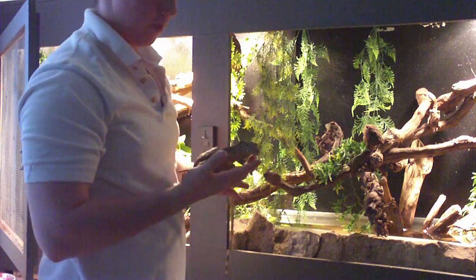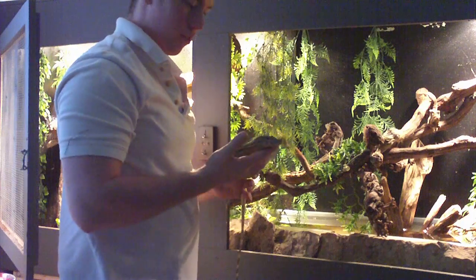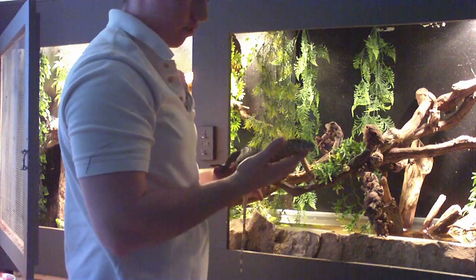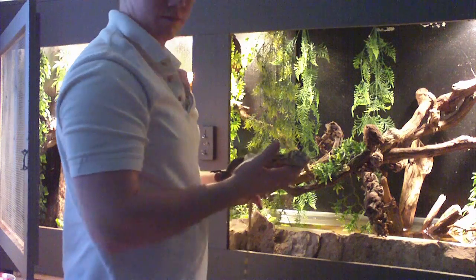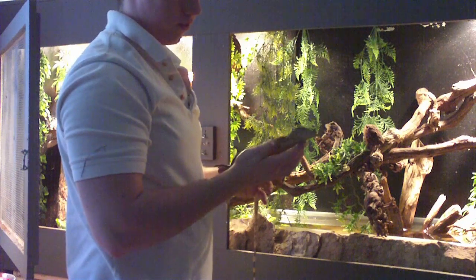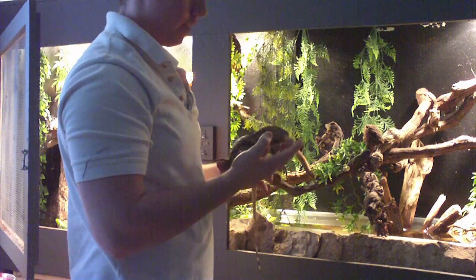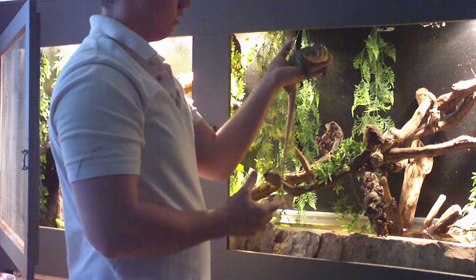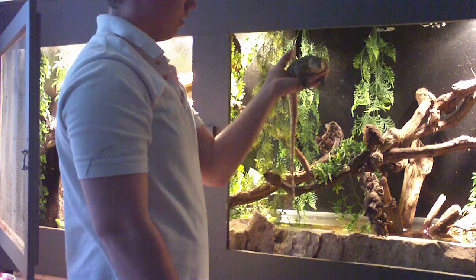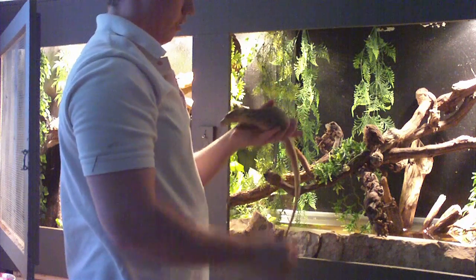This is my homeboy, his name is Bruce, about 8 months-ish. He's good, pretty decent, head shy obviously. He's chilling — Asian water monitor. He's badass. He's just getting a shed right now.